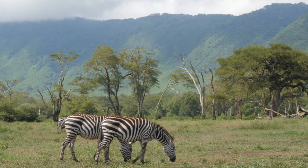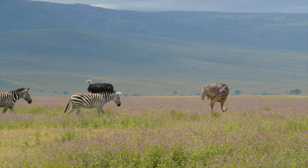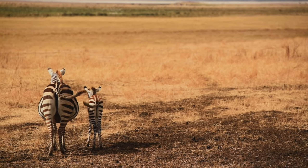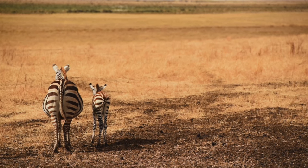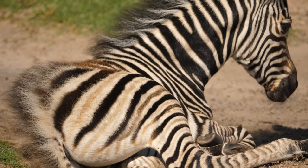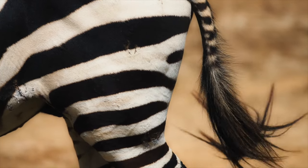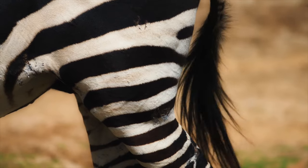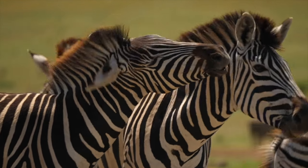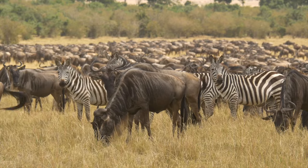One theory is that the stripes provide a dizzying camouflage against large predators such as lions. When zebras move in a big herd, their stripe pattern makes it hard for an attacker to pick out an individual animal. Lions typically focus on one target — the biggest, fattest, injured, or youngest one — but with all the different stripe patterns, it becomes very hard for a lion to recognize which individual to pick.